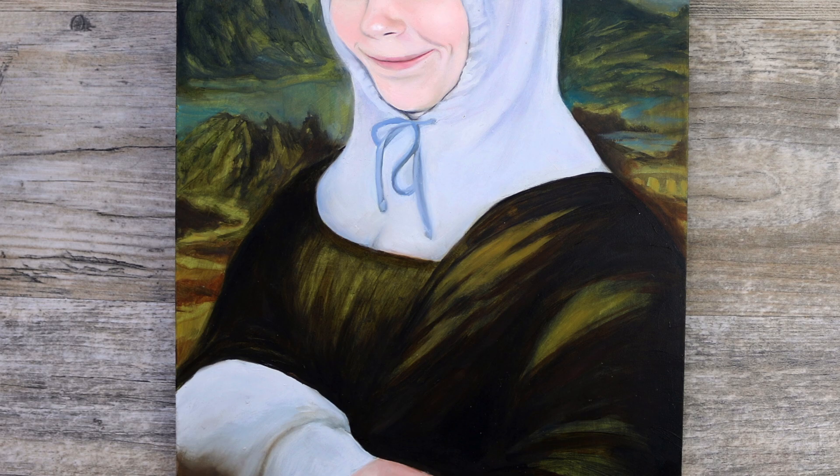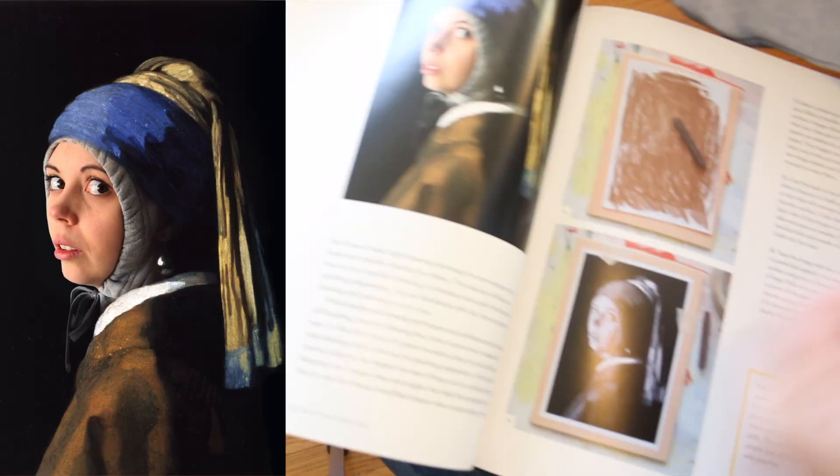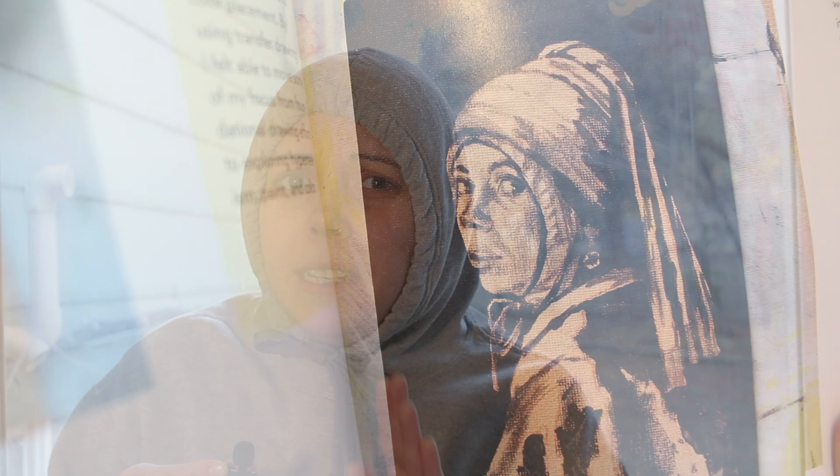Four score and several years ago, Robin made a portrait of me — it was a hoodie Mona Lisa, a mashup. I looked quite handsome. A couple years ago Robin wrote a book and she decided to use my image to create a sample project, in which she never actually finished the painting.